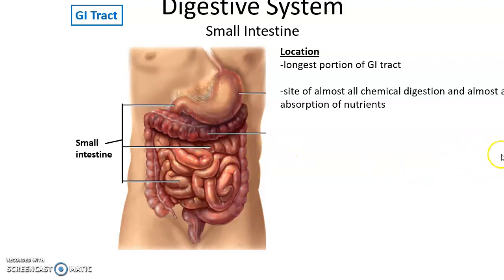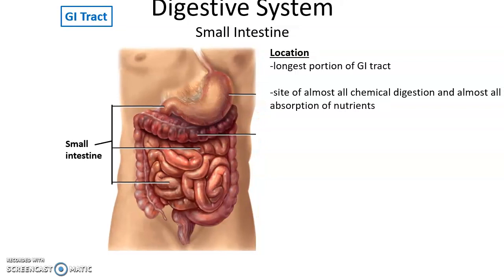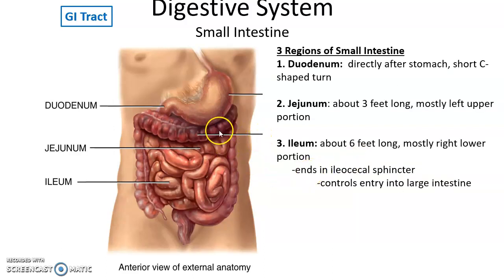The small intestine makes up the longest portion of the gastrointestinal tract, where almost all chemical digestion and nutrient absorption occur. There are three regions: the duodenum, a short C-shaped curve after the stomach; the jejunum, about three feet long in the upper left abdomen; and the ileum, the longest portion at about six feet, ending in the ileocecal sphincter that controls movement into the large intestine.